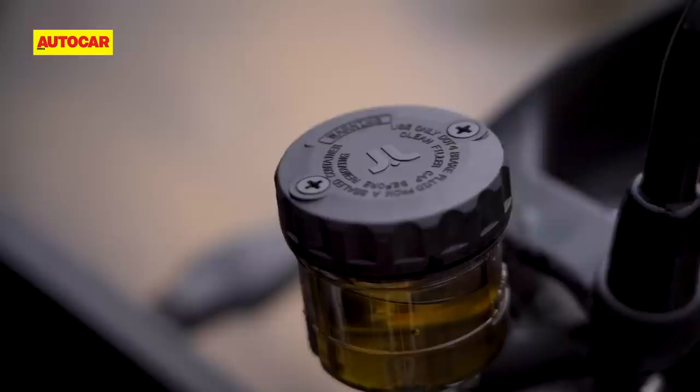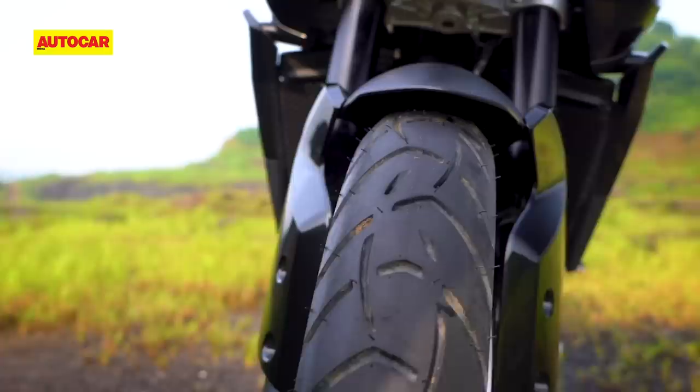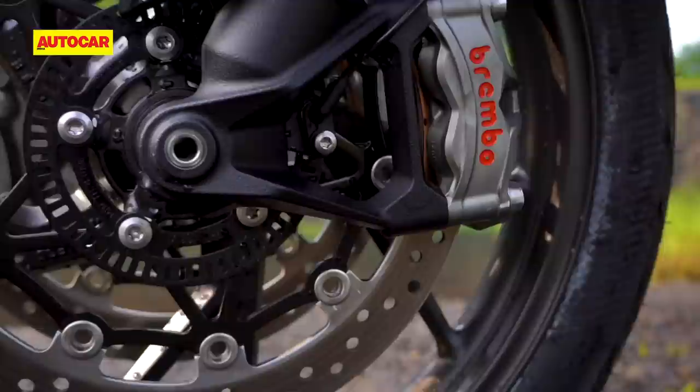What the spec sheet won't tell you is that the Tiger 900 uses a J Juan master cylinder and that the initial bite is very gentle. This is a good thing because super sharp brakes and off-road riding, especially on road tyres, is a combination that's about as terrible as drinking and driving.